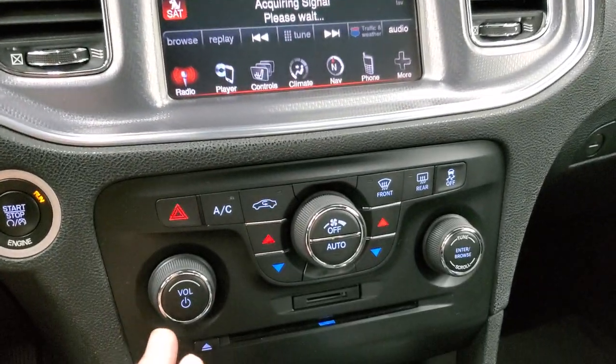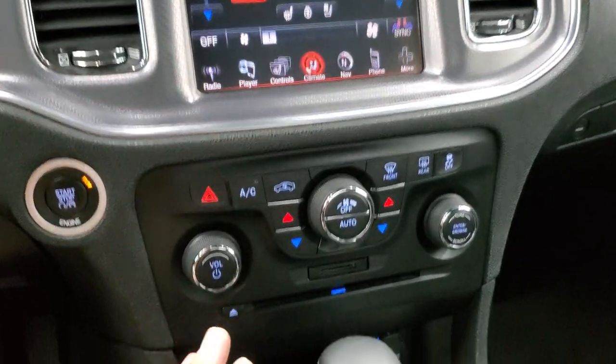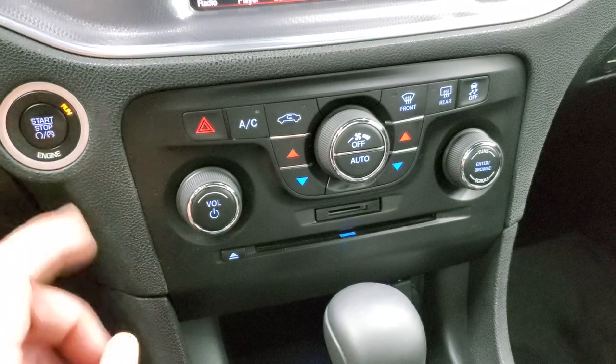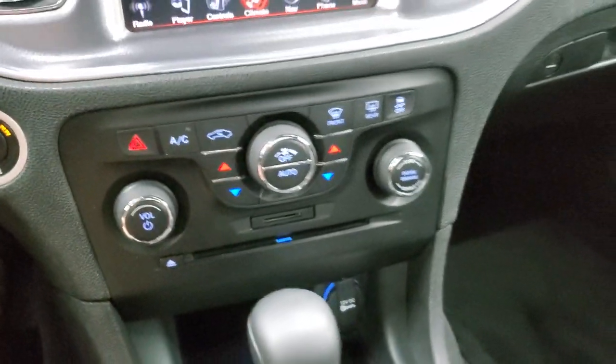Down here are your climate controls. You can also do your climate controls up on the radio, but if you like doing them on the more tactile buttons, you can do them down here, including your dual climate controls. Audio controls, CD player, SD card, and push button start. This one does have the keyless entry with remote start on it.